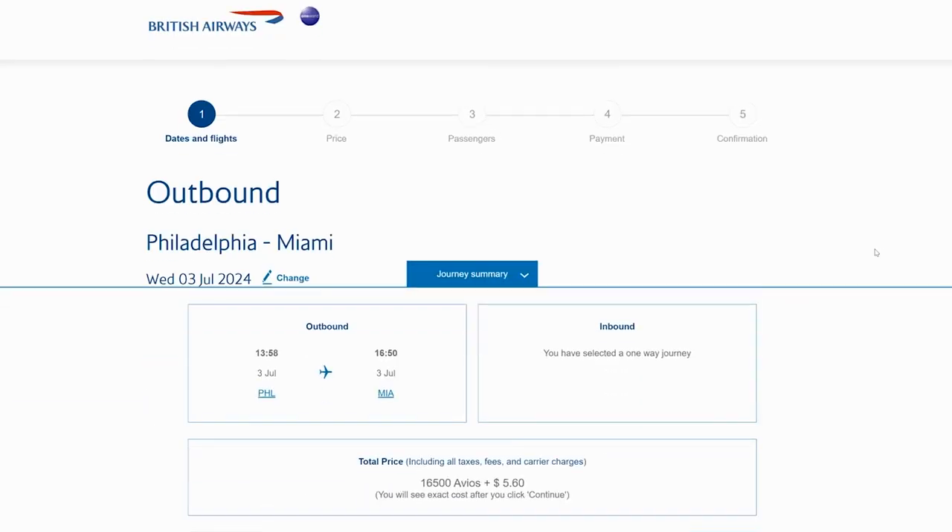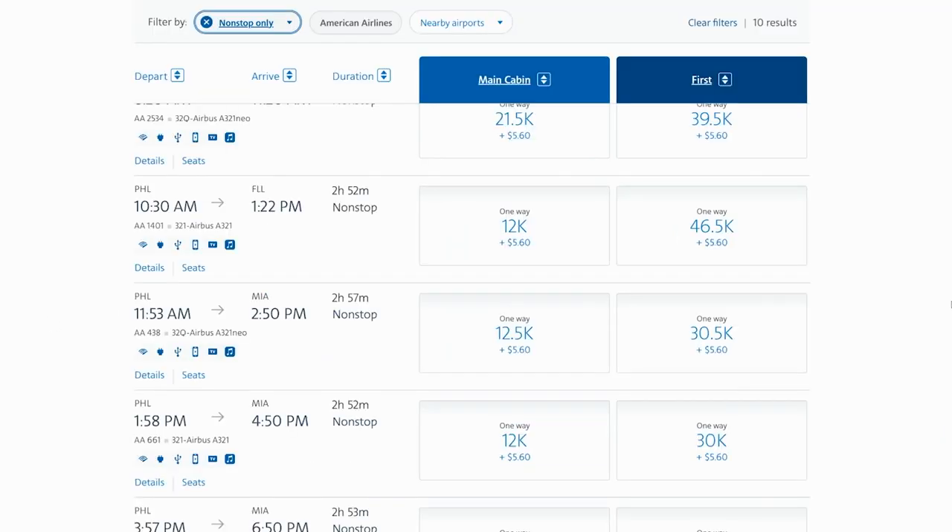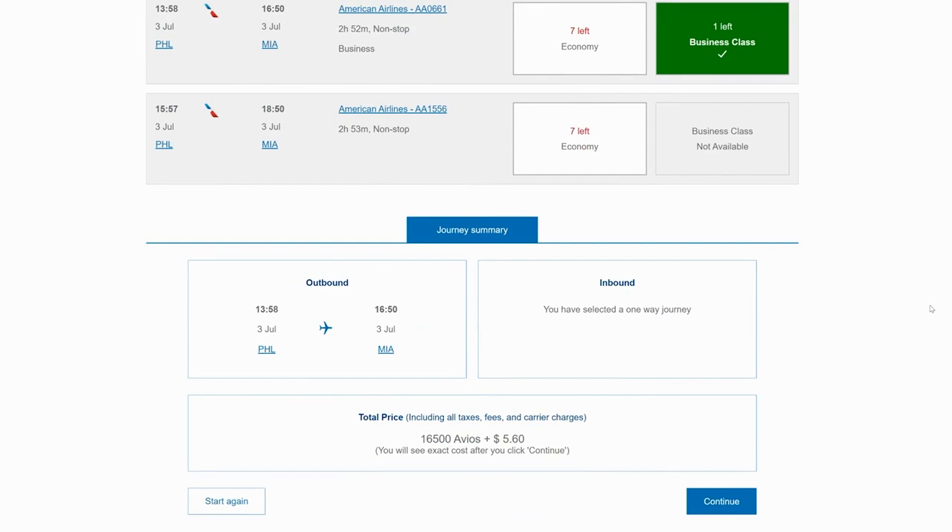That 1:58 p.m. flight would be 12,000 points if booked directly through American Airlines, but on British Airways it would only be 9,000 points plus $5.60 — saving you 3,000 points. Alternatively, if you wanted to do this short flight in business class, it would be 16,500 Avios plus $5.60, versus what American Airlines is charging for that same flight, which is 30,000 points plus $5.60. So a great way to take American Airlines flights is by transferring Chase points over to British Airways instead.